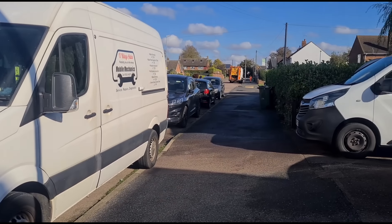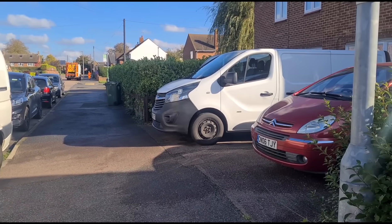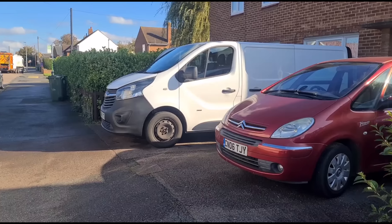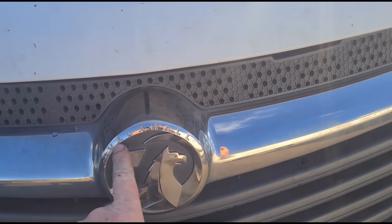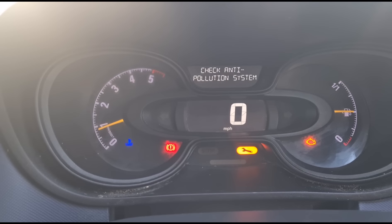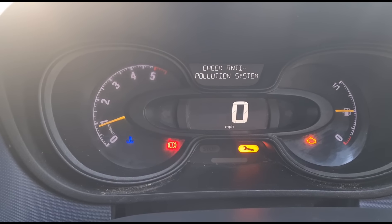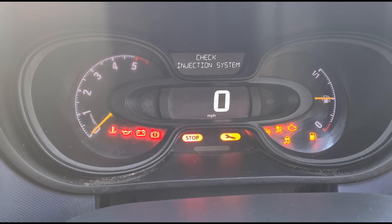Hello, it's Jimmy here at Orwellys. I have another Vauxhall Vivaro, also known as a Renault Traffic. I'll come to look at this one — it's got either a check injection or check anti-pollution fault. This is the Vauxhall badged one. Engine started, we have check anti-pollution system, spanner light, and engine management light on. 68,000 miles.